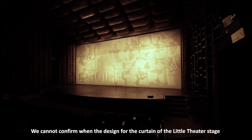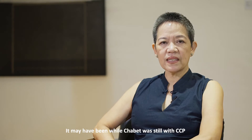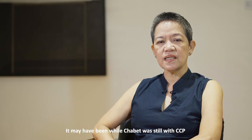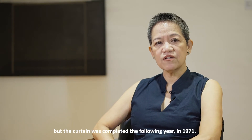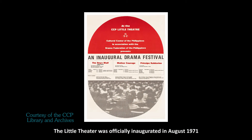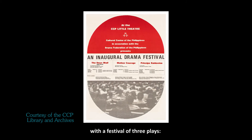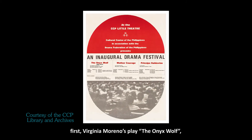We cannot confirm the design for the curtain of the little theater stage was actually produced while Chabet was still with CCP, but the curtain was completed the following year in 1971. The little theater was officially inaugurated in August 1971 with a festival of three plays. First, Virginia Moreno's play, The Onyx Wolf, then Bertolt Brecht's Mother Courage.